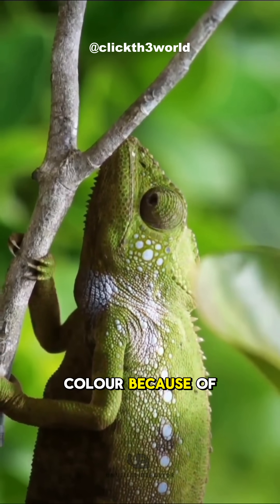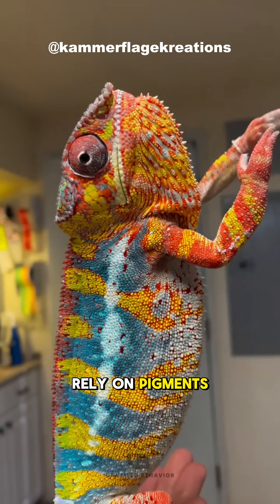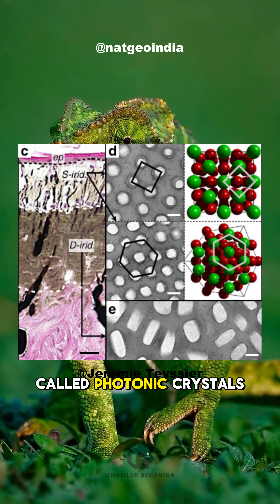Ever heard that chameleons change color because of pigments? Wrong! Chameleons don't just rely on pigments — they have a way cooler trick. They use nanostructures in their skin called photonic crystals.